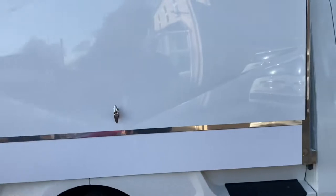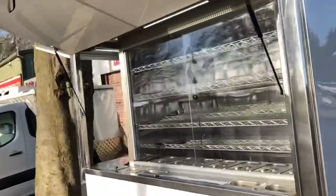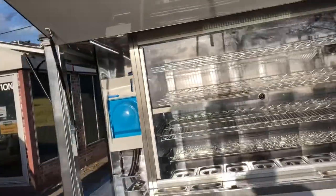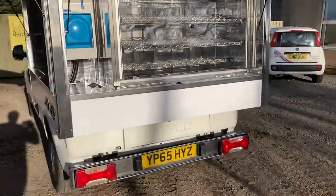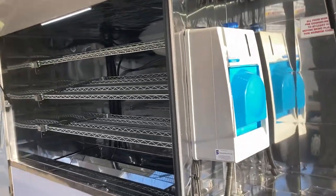Brand new body on the back, everything's brand new — brand new chiller, brand new heater, brand new box. We can do this at a sensible price, but you've got to bear in mind it is on a second-hand truck. But you'll be saving at least £10,000 on a new one.